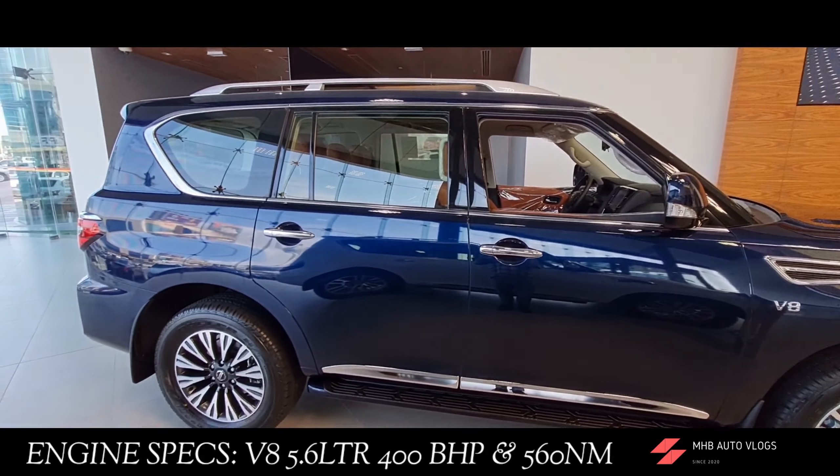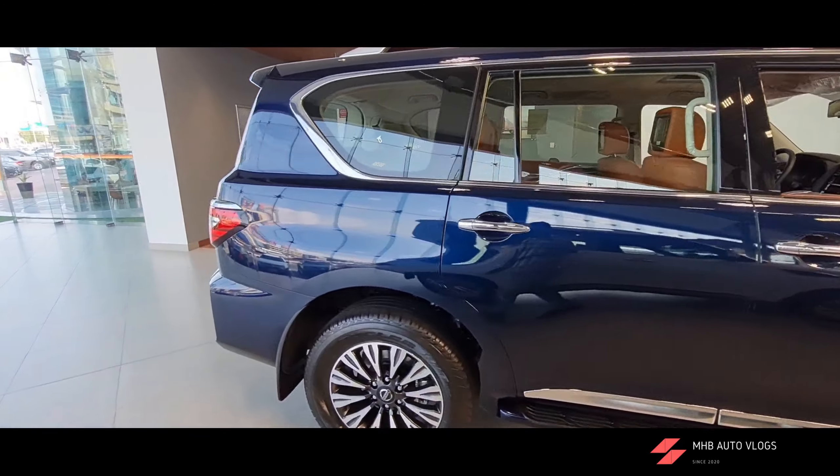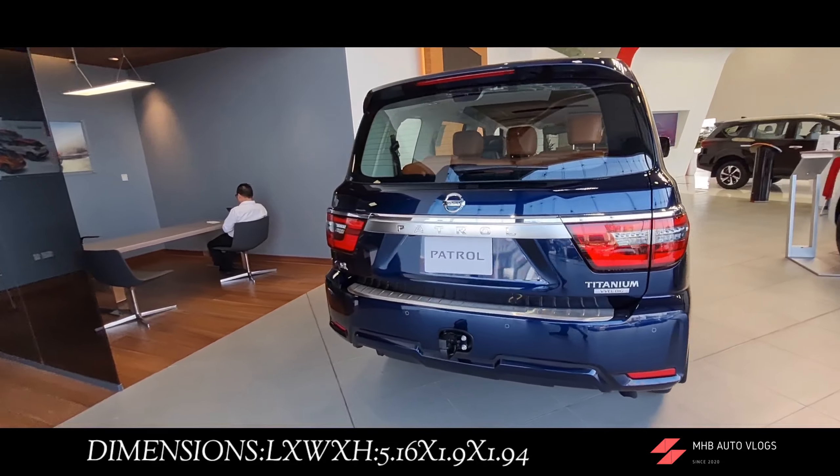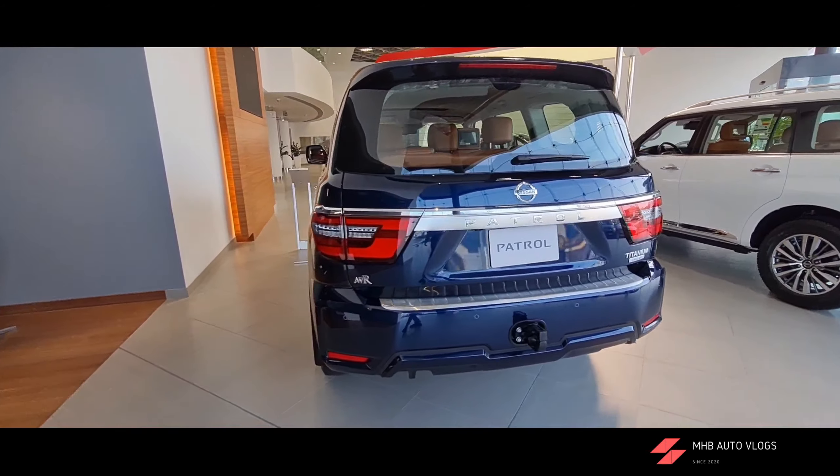Look at the side profile — it looks very huge and it's got 20-inch alloy wheels, which look very exceptional, and the rear profile looks very minimalistic.